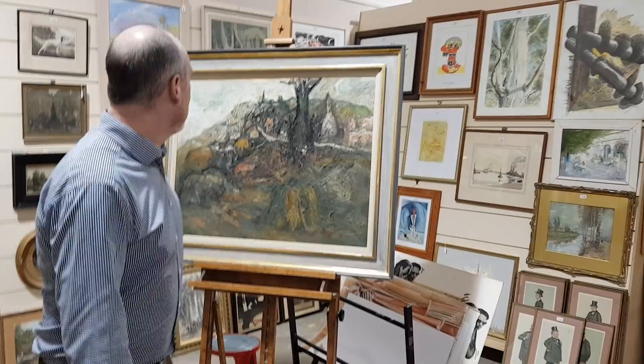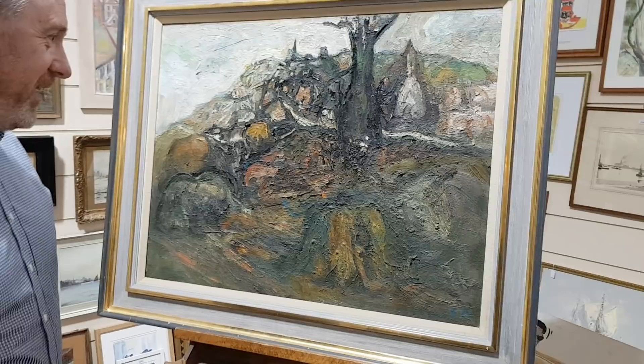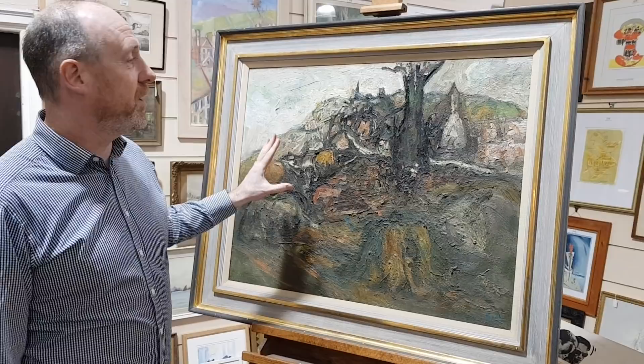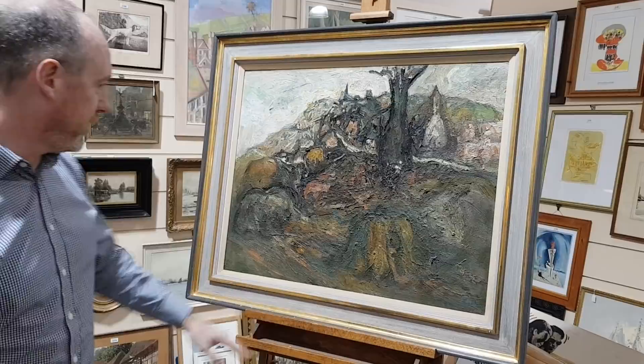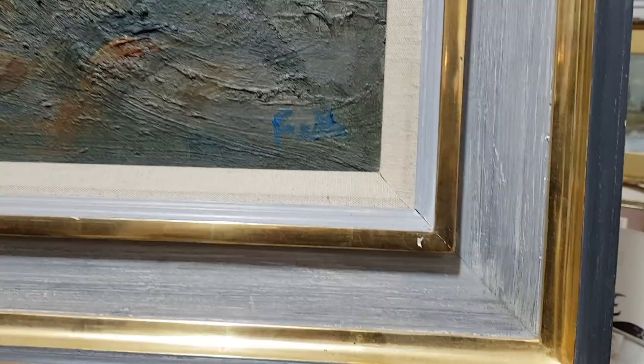This is one of our star lots from next week's sale, which is by Sheila Fell — a blue chip name in modern British paintings. She died very young and was born in Aspatria, which is in Cumbria, and this is actually a view of Aspatria. It's signed down here in the corner: Sheila Fell.